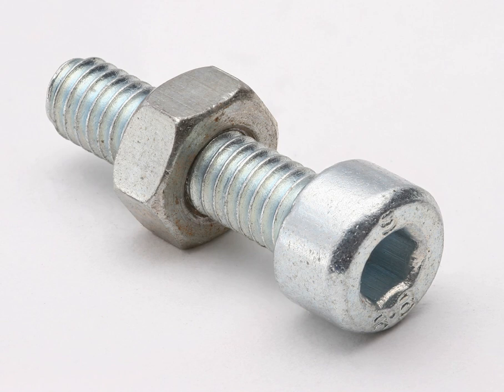Note that flat wrench sizes differ between industry standards. For example, wrench sizes for fasteners used in Japanese-built cars comply with the JIS automotive standard.